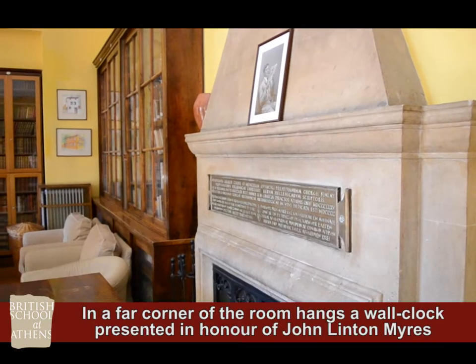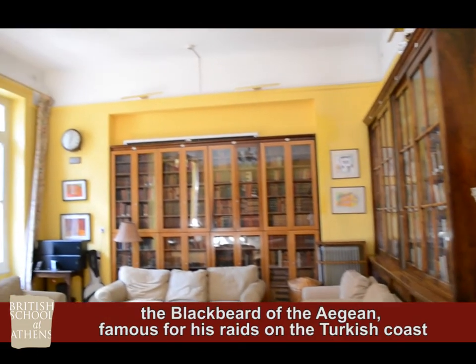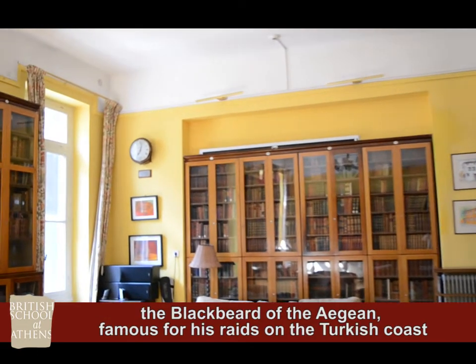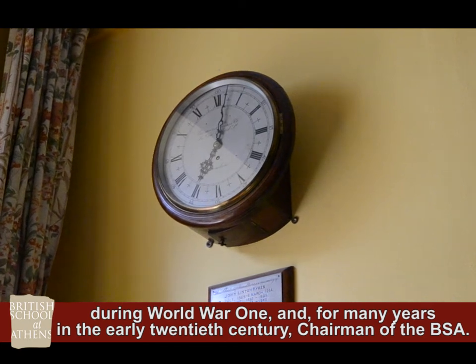In a far corner of the room hangs a war clock, presented in honour of John Linton Myers, the blackbeard of the Aegean. Famous for his raids on the Turkish coast during World War One, and for many years in the early 20th century,